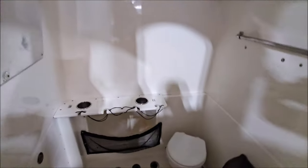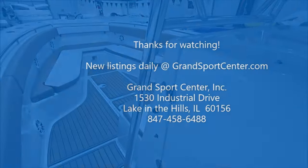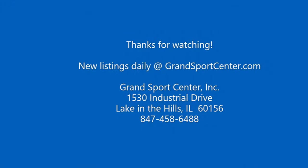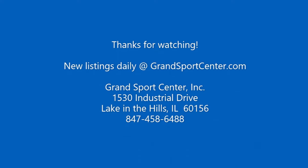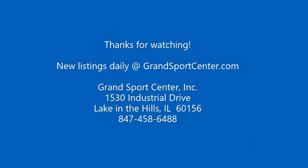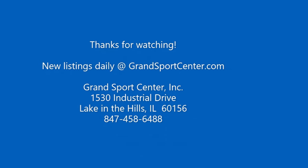We appreciate you watching. Please give us a call if you have any questions at 847-458-6488. We do update our inventory daily on our website, GrandSportsCenter.com. Give us a follow on Facebook. Thank you for watching.